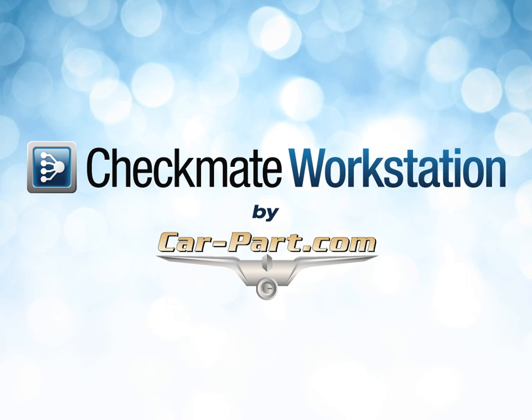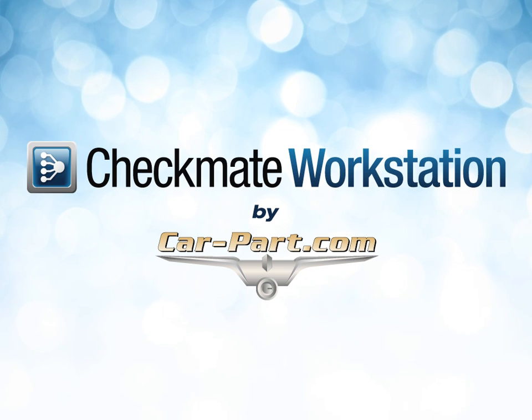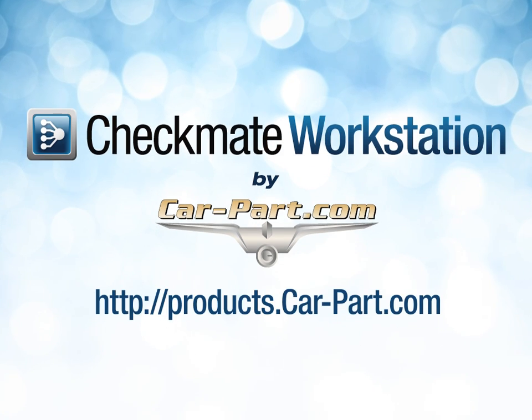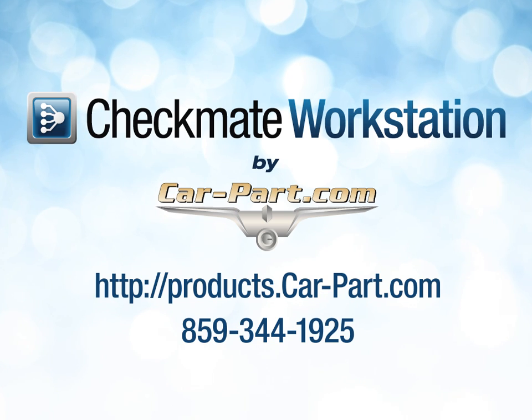For more information about Checkmate Workstation or any of the products available within Checkmate Workstation, visit products.carpart.com or call us at 859-344-1925 to be connected to your sales rep.